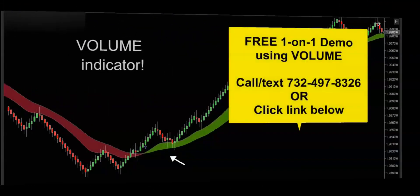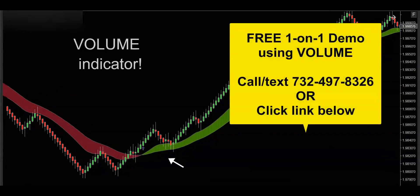That'll do it for this video. If you'd like to get your hands on this powerful volume indicator, then get in touch — call, text, email, whatever's convenient — and I'd be happy to hook you up with a free one-on-one demo. I'll really show you how this volume indicator is going to supercharge your trading. Thanks for watching and I'll see you on the next trade.